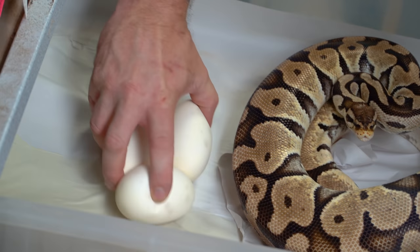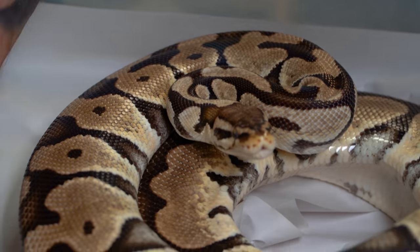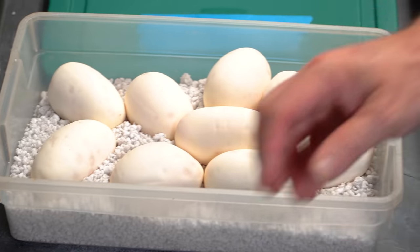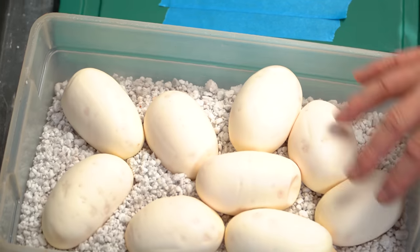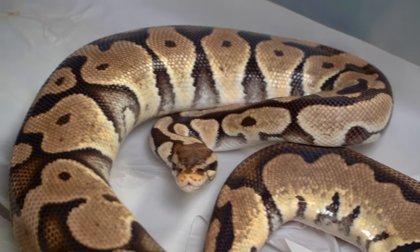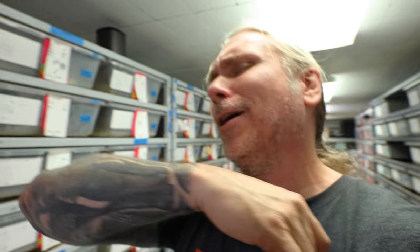We'll go ahead and get this out without getting bit, hopefully. Mama, don't you bite me. These eggs are so big they're going to barely fit into the egg box. Mama, you did so good — thank you so much. We'll get her cage cleaned up. We have nine eggs. And you know what's crazy, guys? This is the first clutch that's 100% fertile. We've had some clutches that had at least one slug in them, but this is the first fully fertile clutch of the year. That is amazing.